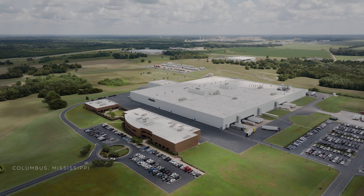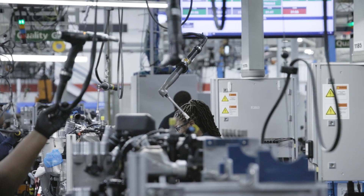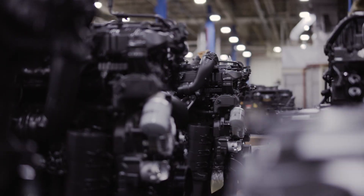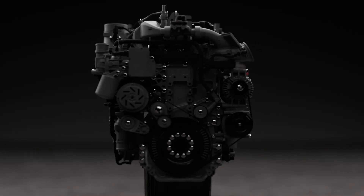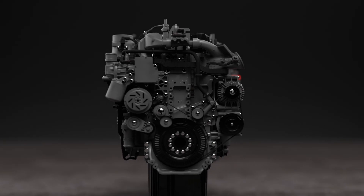For 15 years, we've proudly built MX engines in North America, delivering over 400,000 to customers who count on them every day. It may look like just an engine, but inside it's a masterpiece of precision and innovation.